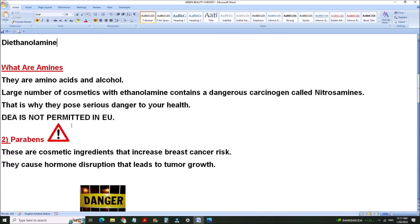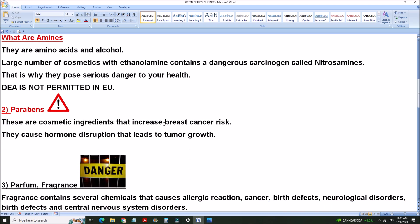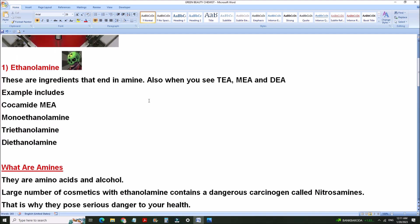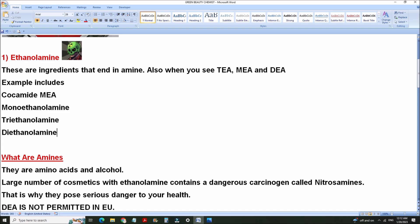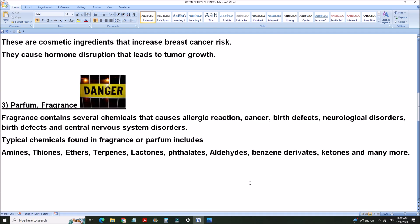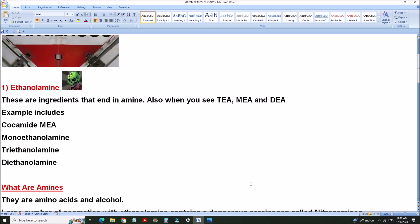I want you to make a note of this — that's why I'm doing a screenshot for you. Parabens, amines, ethanolamines — simple amino acids that react with alcohol to produce nitrosamines, which are highly carcinogenic to humans. I hope this video has been helpful. If you love this video, don't forget to give it a thumbs up, click the subscribe button, and the notification icon to be notified of my next video.